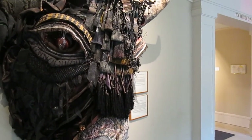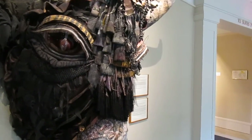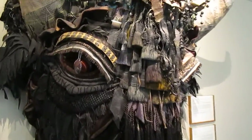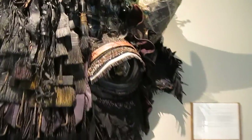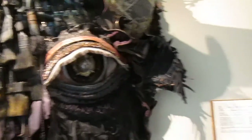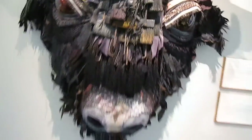It's interesting — this piece is made up of paint brushes and plastic spoons, old 35 millimeter film, maybe other film sizes, newspaper, and paper mache. Very interesting piece.